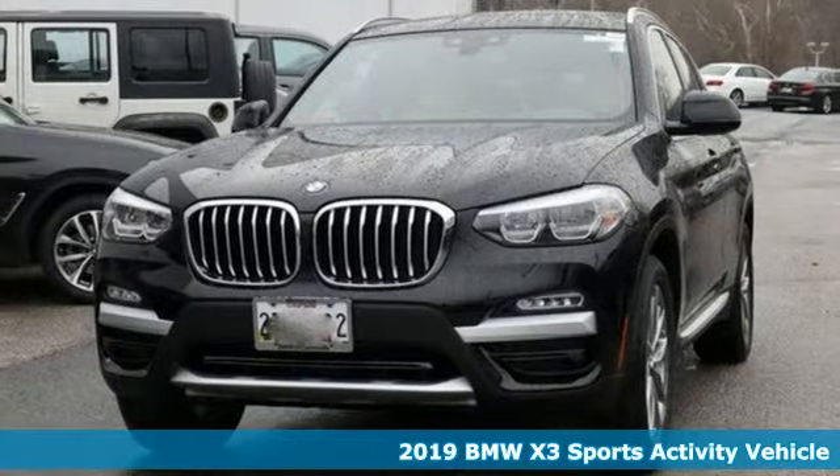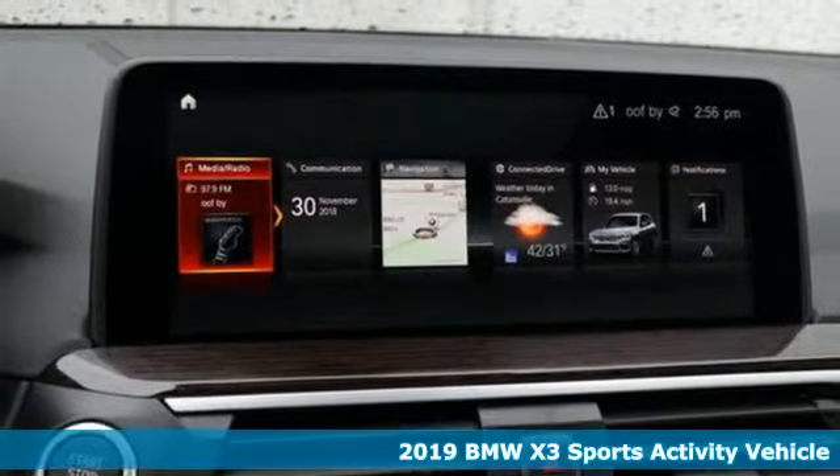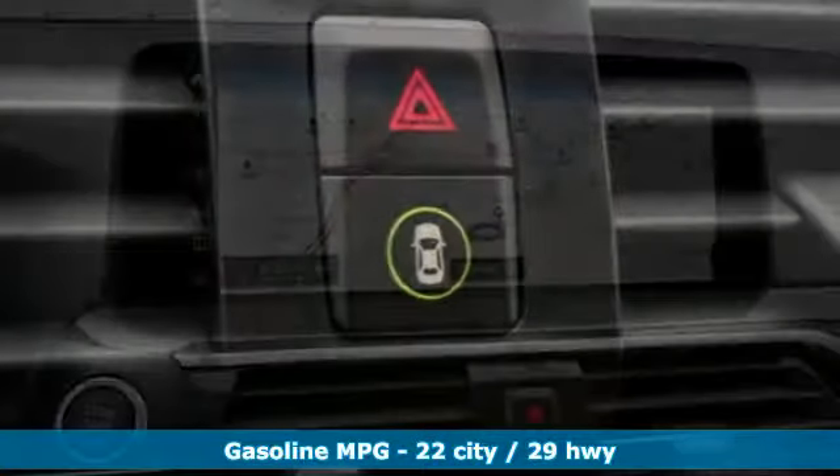Here's the 2019 BMW X3. This X3 is versatile and nimble enough for the urban jungle and capable enough for your next road trip, and it comes with all the amenities you need.